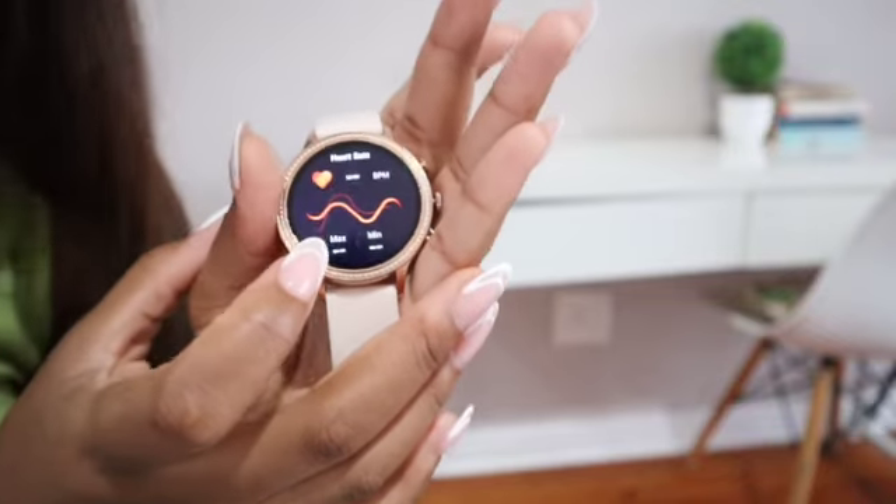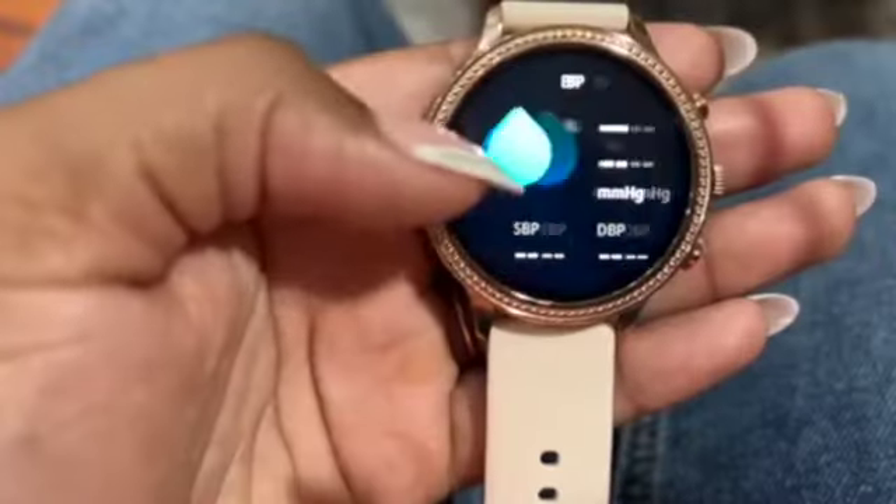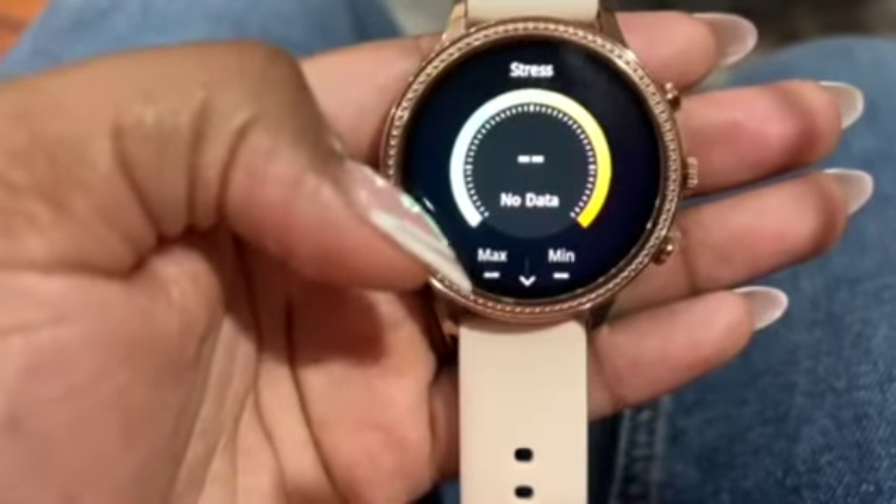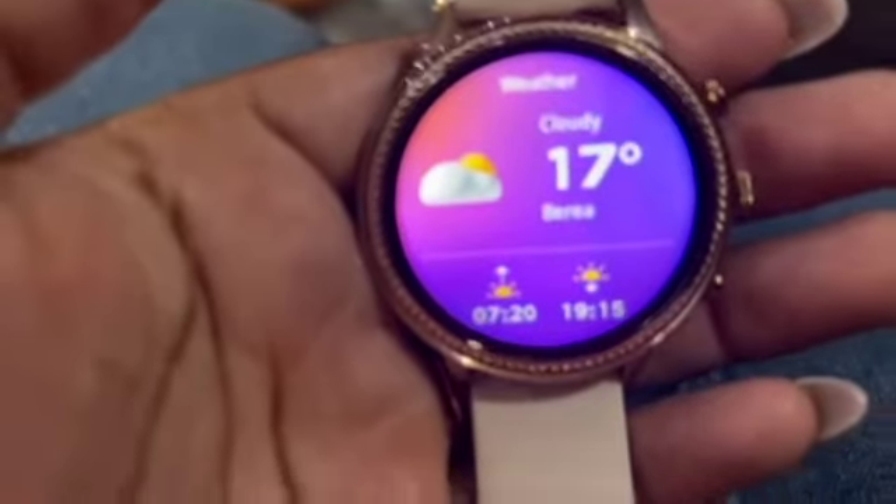It tracks your heart rate, it tracks your BP, it tracks your stress levels, and you can see the weather over there. For more information regarding the watch, check the description below — I've got a code for you guys.